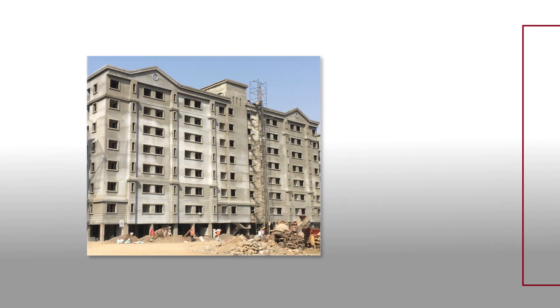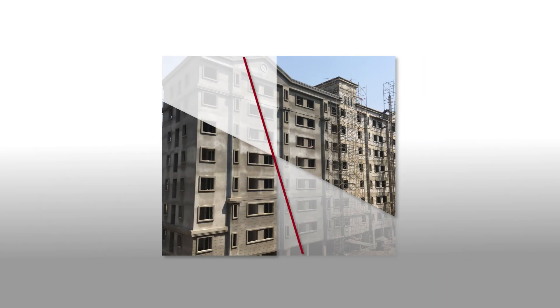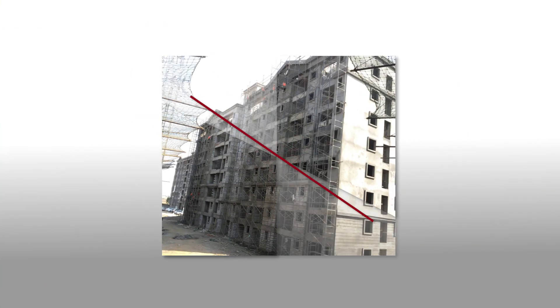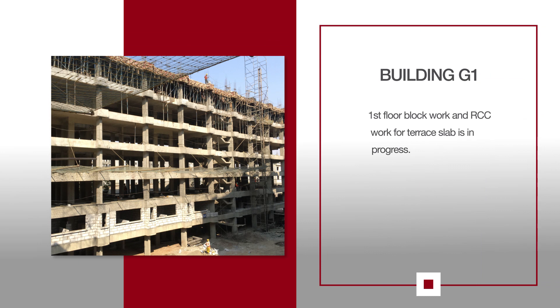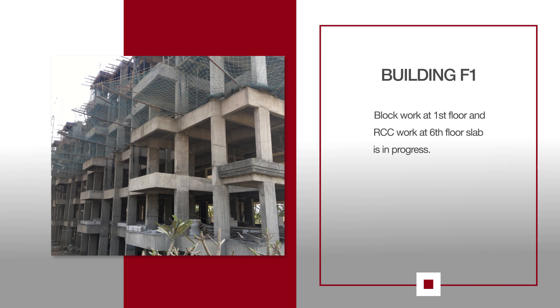For D1, external plaster work and gypsum work at second floor is in progress. For D2, external plaster and gypsum work at second, fifth and sixth floor is in progress. For E1, external plaster from front side and gypsum work at sixth floor is in progress. For G1, first floor block work and RCC work for terrace slab is in progress. For F1, block work at first floor and RCC work at sixth floor slab is in progress.